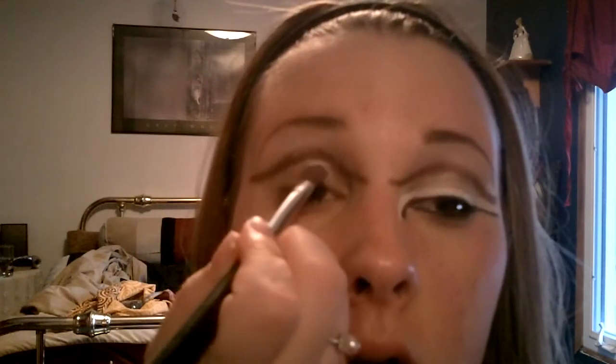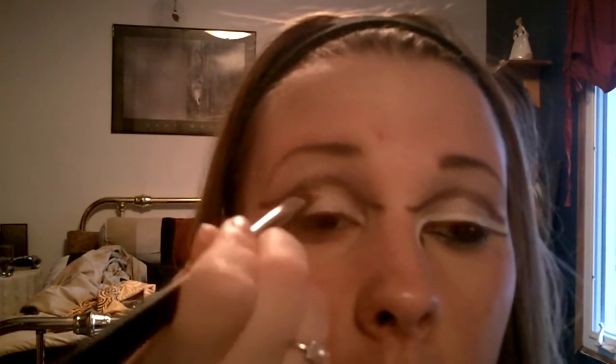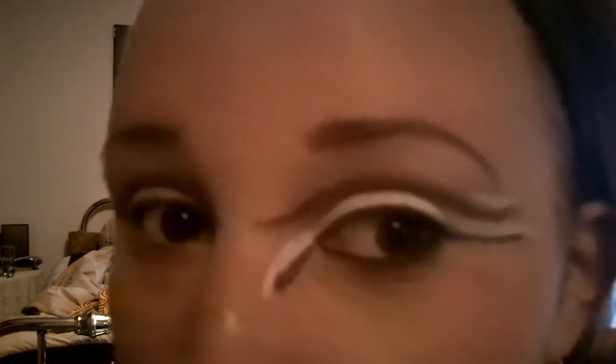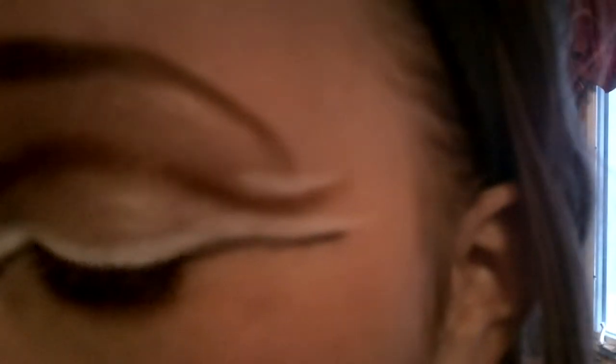Now you're going to take just a white shadow. Pretty much everywhere under that brown line, you're going to apply white shadow. Now for the hard part — you're going to use the white shadow to draw a line.